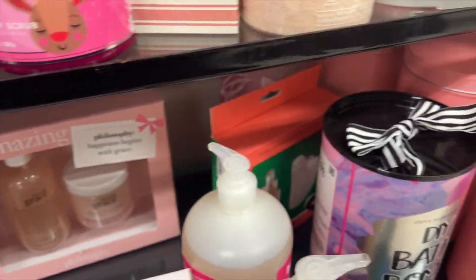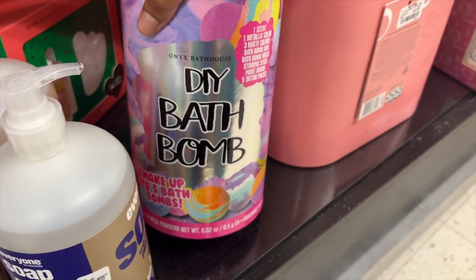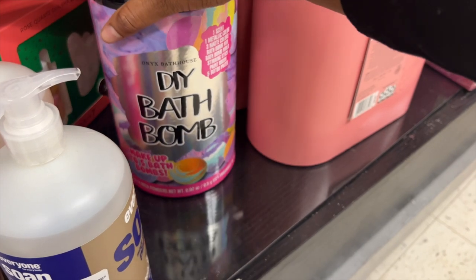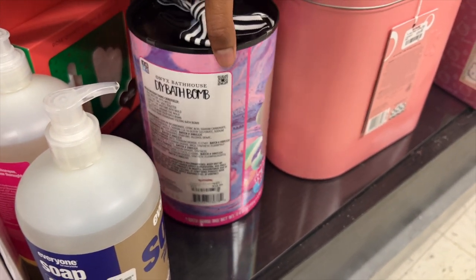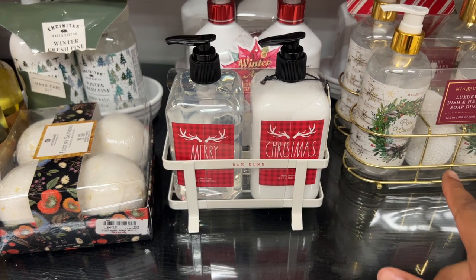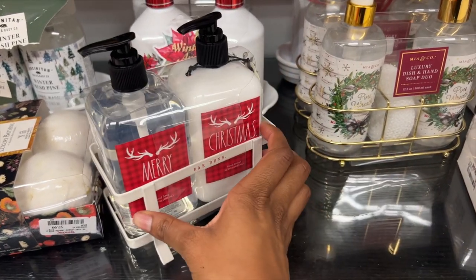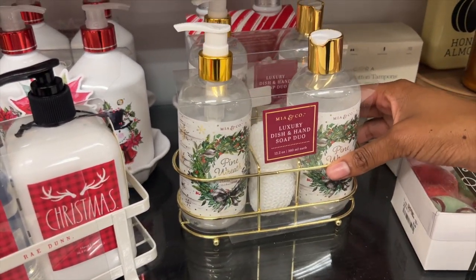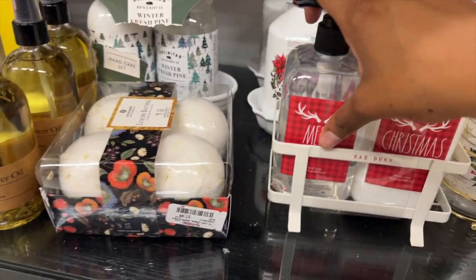Down here is a DIY bath bomb — I feel like this is very cute. You don't even have to be a kid to do this; I would do something like this. It's very creative. Down here they have some more Christmas sets. This is a lotion and a hand wash for only $8.99. And they have another one — a dish and hand soap duo. I want one of these so bad. I'm trying not to get tempted to go crazy buying a bunch of stuff, but they have a lot of cute sets.